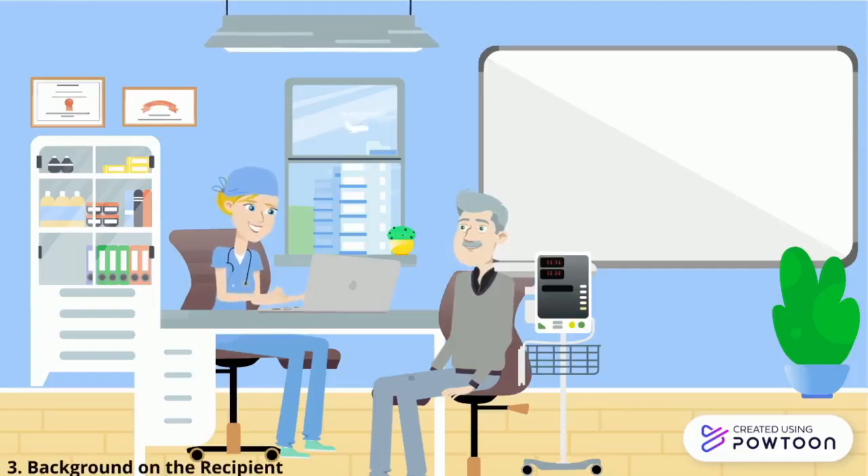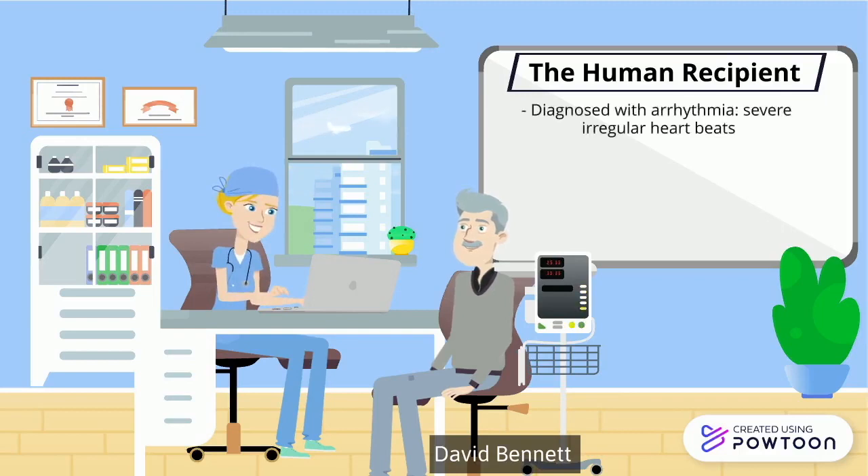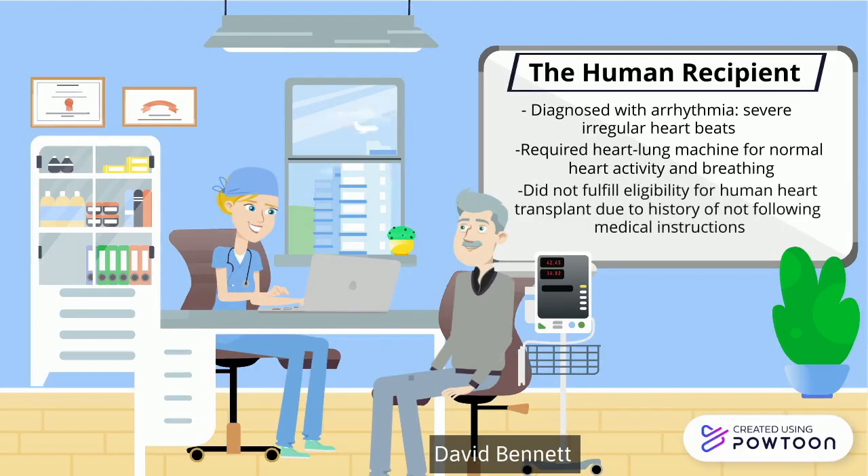Now that we understand how researchers were able to construct a pig heart into a suitable donor for a human, let's examine the recipient in this procedure. David Bennett, a 57-year-old man, suffered from severe irregular heartbeats, and his condition was critical as he relied on a heart-lung machine for months to have normal heart function. Due to a history of not complying with doctors' instructions, Bennett was ineligible to receive a human heart donor transplant, and the nature of his irregular heartbeats made an artificial heart pump out of the question, which led to his decision to give consent to be the human recipient for the first pig to human heart transplant.